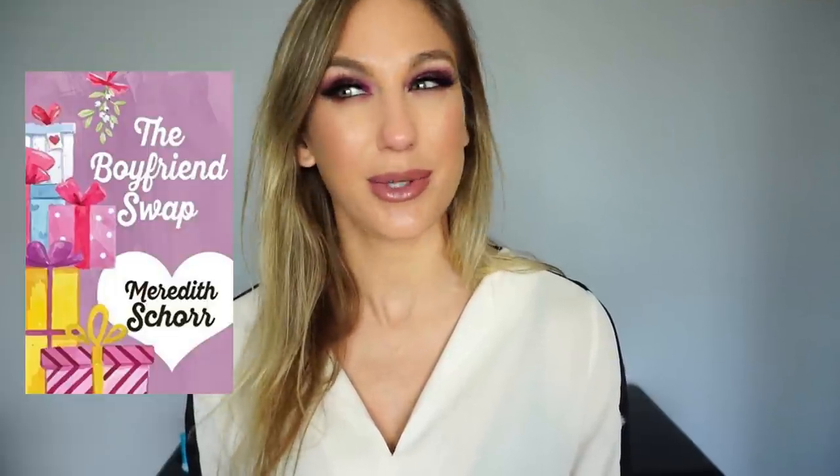The second five-star book is The Boyfriend Swap by Meredith Short, an author friend I've known for many years. It's about two women who meet through a mutual acquaintance and decide to swap boyfriends over the holiday season because each boyfriend has a quality their parents want that their current partner doesn't have. It's very chick-lit, super funny with so many humorous moments, but also makes you think. I finished it incredibly quickly — highly recommend if you like the genre.